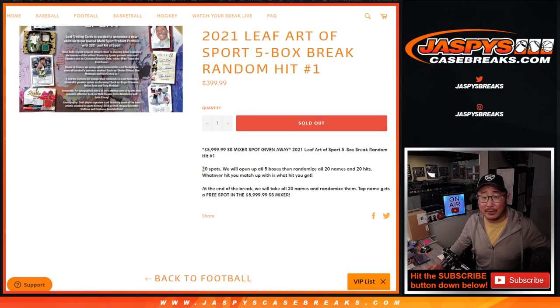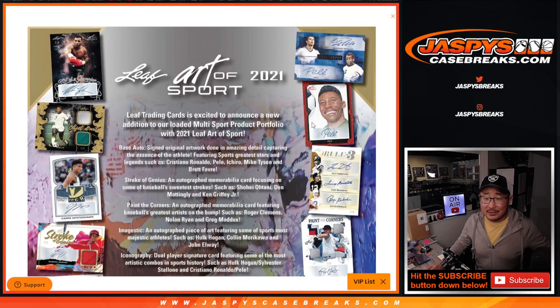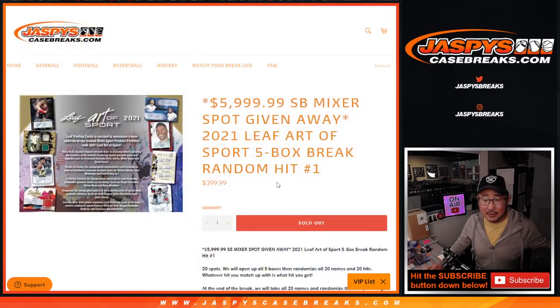Everybody's guaranteed something. It's only a 20 spot break. We'll open up the five boxes, pull all the hits, type in all the hits with the names, randomize the names, randomize the hits, put it all together. Looks like some potentially cool stuff here — multi-auto possibilities, different sports: golf, soccer, etc.